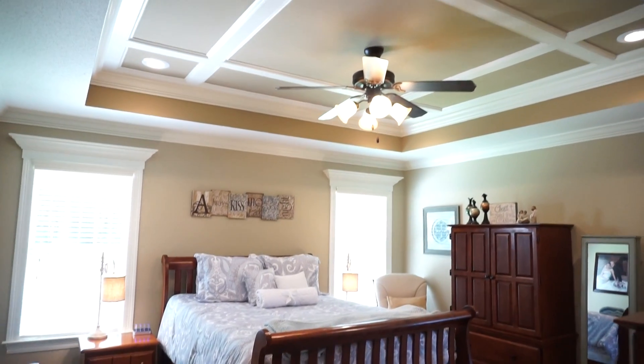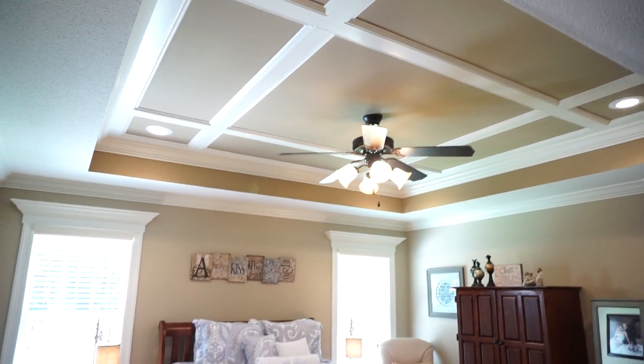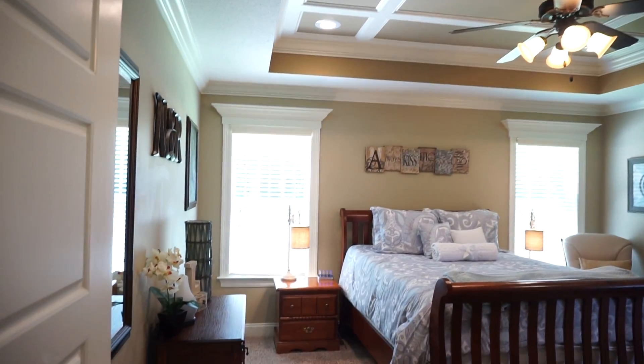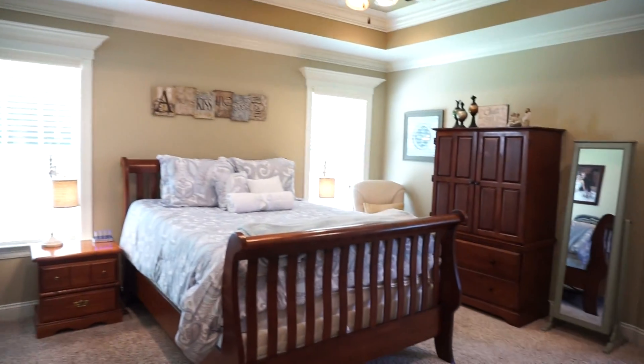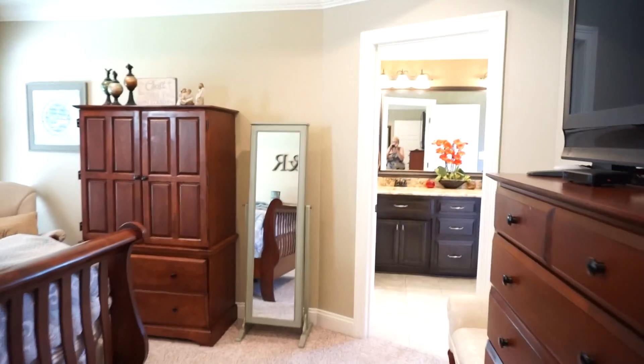Here is the master. Again, a beautiful coffered tray ceiling with recessed lights, two windows. Notice the pediments there that look out onto the solitude of the backyard.